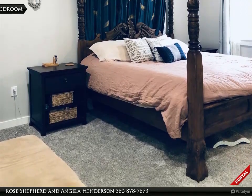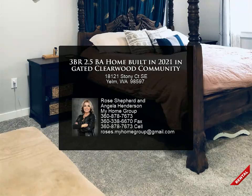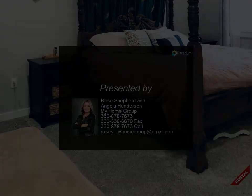Tenant pays all utilities. Please email us for our pre-screening questions and showing details: PNGR.myhomegroup@gmail.com